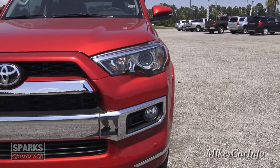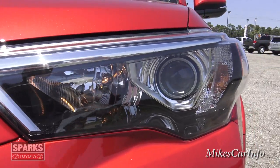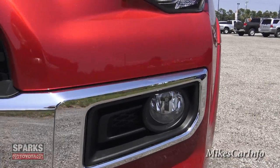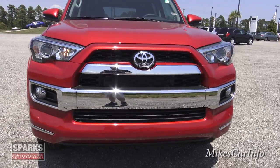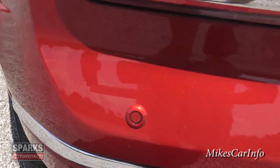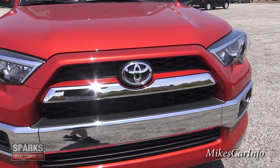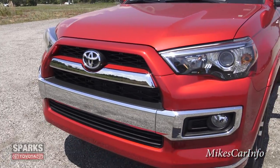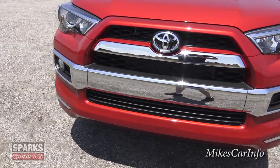It does have the projector headlights here in the front and the reflector for the high beams — that's the daytime running light as well. The fog lights are down here. You do have the sonar sensors for parking sensors here in the front and the back — you can see the little round circles there. The grille is really nice, chrome accented with the black in the middle, and then the color-matched bumper. Really impressive looking vehicle.